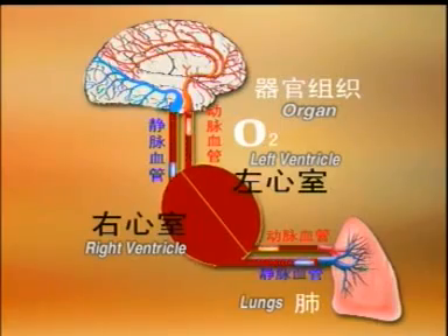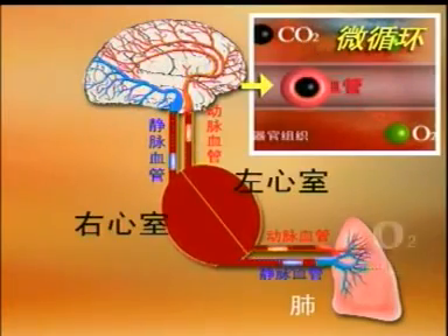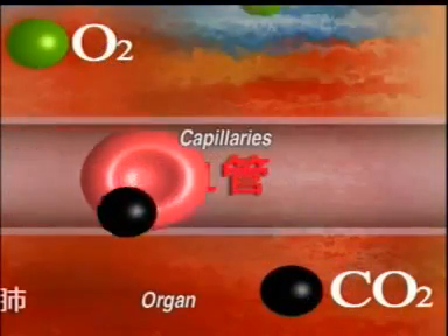After the gas exchanges, the blood flows back to the right ventricle through the vena to the lungs, where carbon dioxide is eliminated and oxygen is being picked up. Blood flows back to the left ventricle to complete the blood circulation cycle.